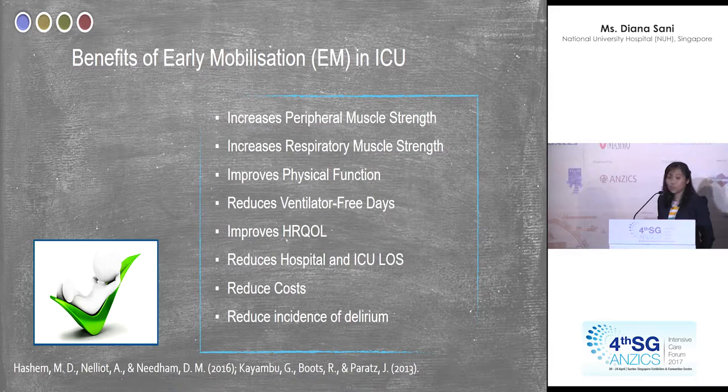What is the hard evidence on early mobilisation — why do we need to mobilise patients early? The hard evidence shows it increases peripheral muscle strength, respiratory muscle strength, improves physical function, reduces ventilator-free days, improves health-related quality of life, reduces hospital and ICU length of stay, reduces costs, and helps reduce the incidence of delirium, which has been associated with mortality.